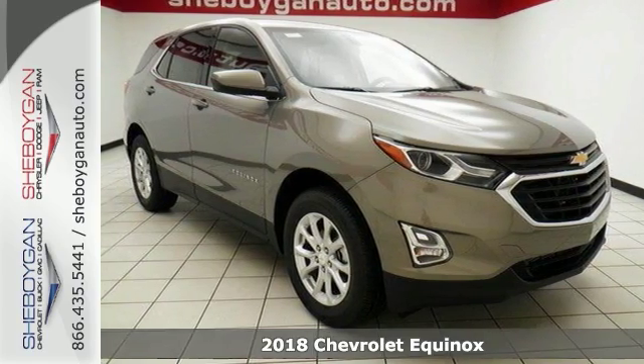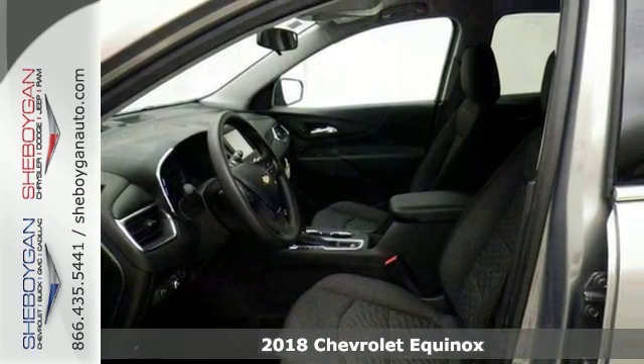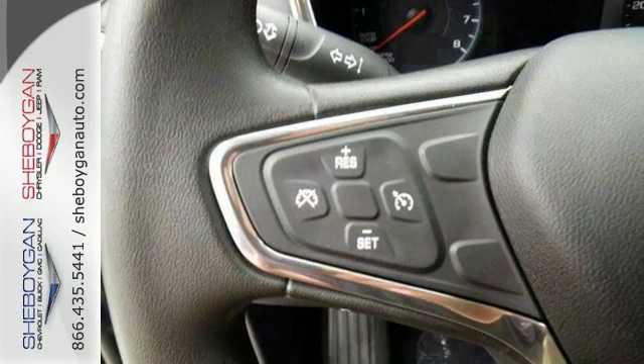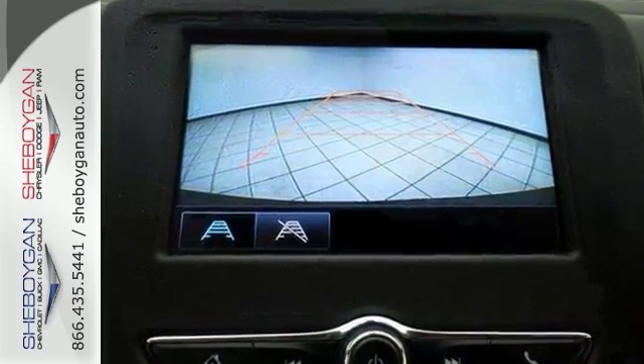Life is a journey and you're going to need something capable to get you right through it. Like this 2018 Chevrolet Equinox LT — it's up for the task and then some. This one comes with all-wheel drive and Bluetooth and a turbocharged engine, so you will drive in comfort and in confidence.